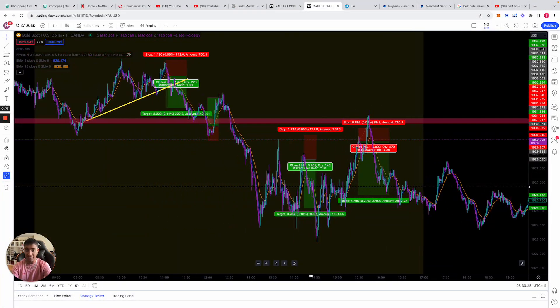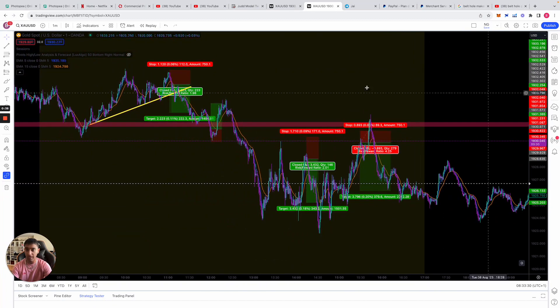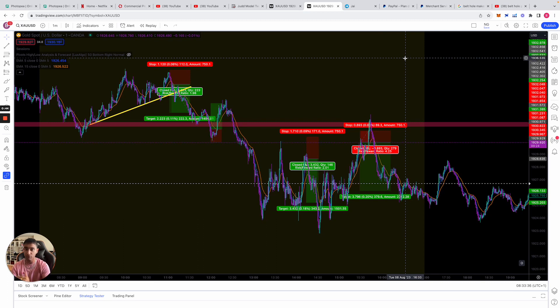These are all the trades we took yesterday live on our Telegram. If you want to get in on these trades like the members did — they're all making money — it's all proof: proof of entry, proof of their trades, proof of their profits in the Telegram. Just send me a message via the link in the description, click it, send me a message and I'll add you to the group and you can start making money straight away.